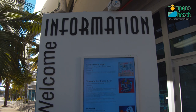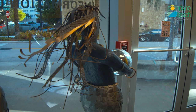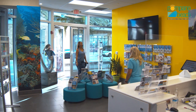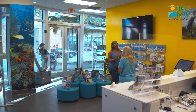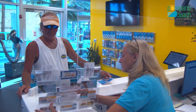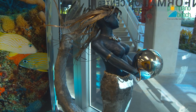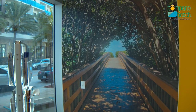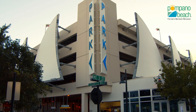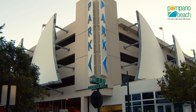Ensuring you receive the warmest welcome when you visit, the city has conveniently located the Pompano Beach Visitor Center at the base of the parking garage. Here, you'll learn about all the fun events and attractions our city offers and pick up some complimentary discount coupons as well. Before you leave the parking garage, we hope you take a moment to appreciate the structure, which has been acclaimed internationally for its modern architectural design.